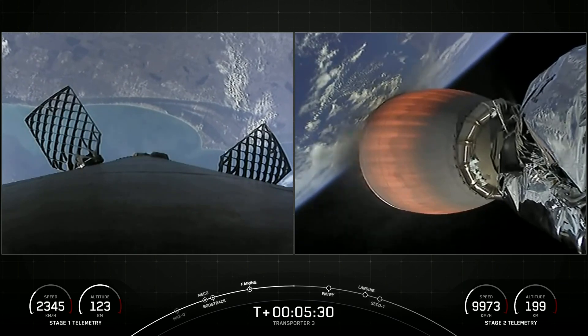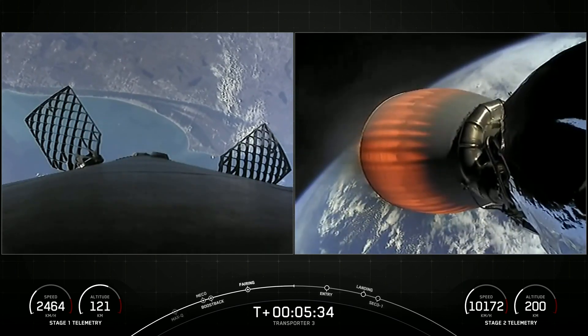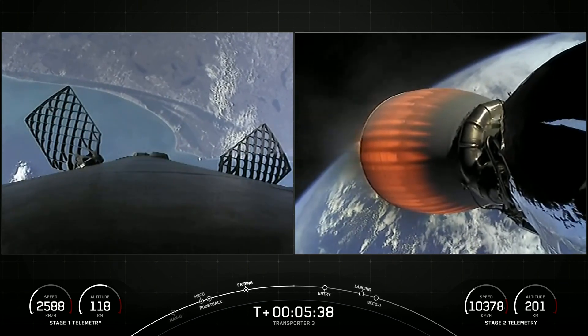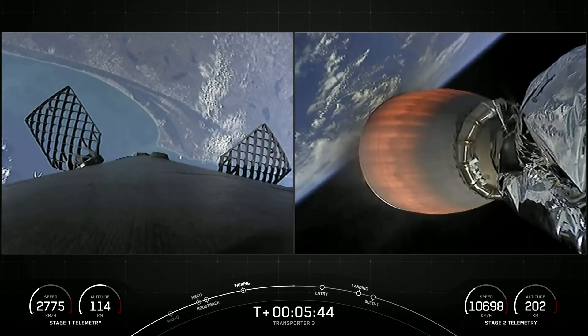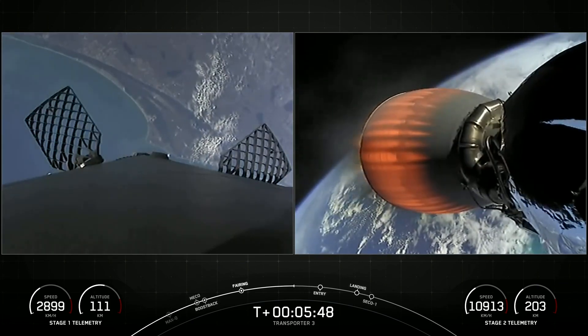SpaceX is targeting at least three dedicated rideshare flights to sun-synchronous orbit per year. We also offer opportunities for a ride to orbit on our Starlink missions, which launch every couple of weeks. Small sats can ride to space on SpaceX's Falcon 9, Falcon Heavy, as well as Starship in the not too distant future.